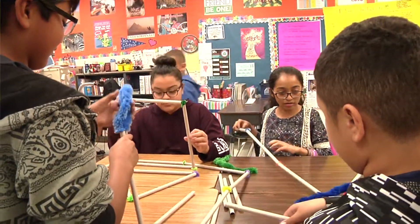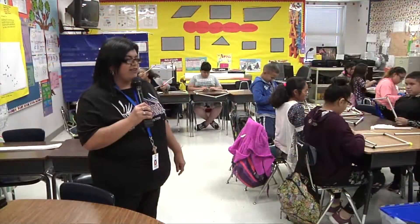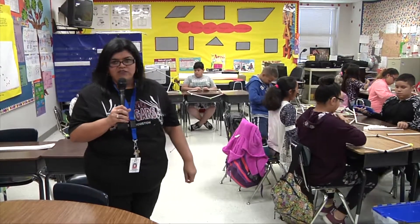I want to thank the Education Foundation for the funds that are going to benefit my students. Thank you, Education Foundation.